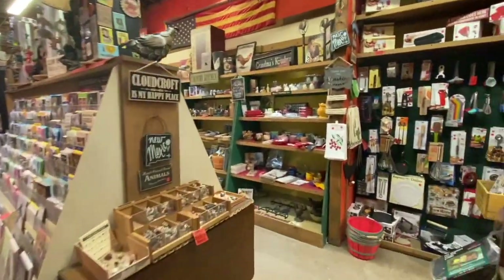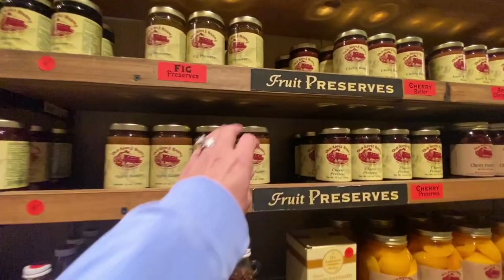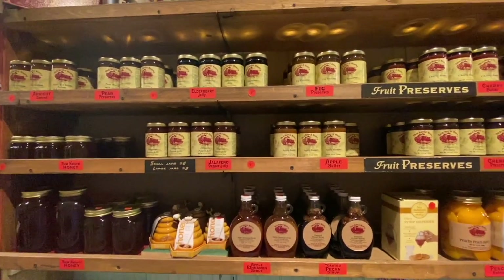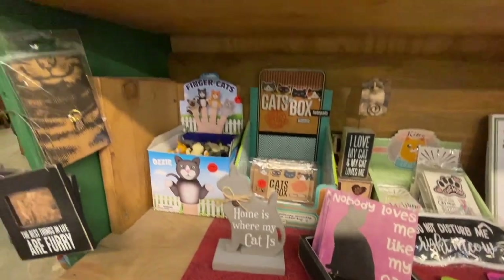Including somewhere, apples. I found it — apple butter. I'm getting one of these. Look, nobody loves me like my cat. It's a true story. My kitty loves me.